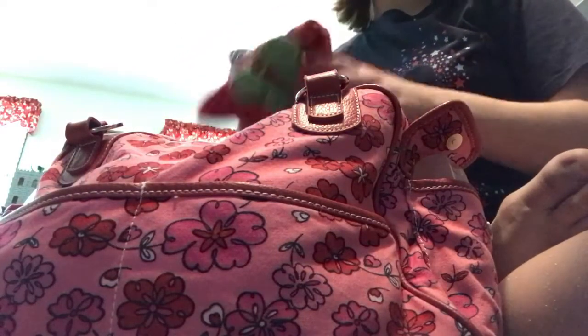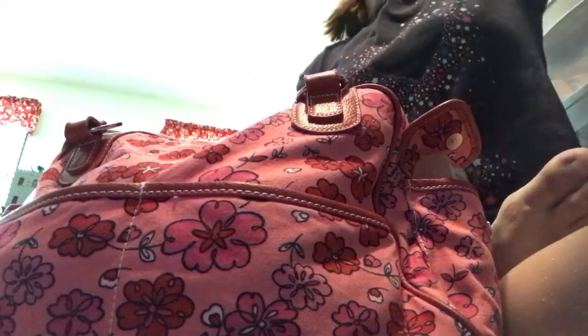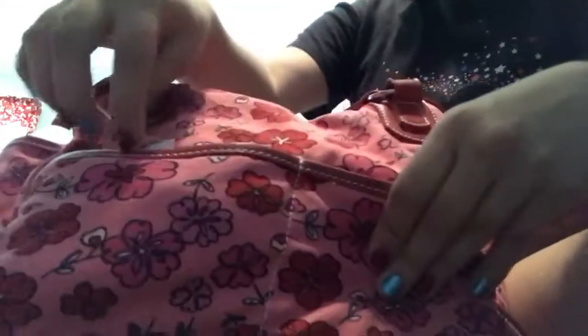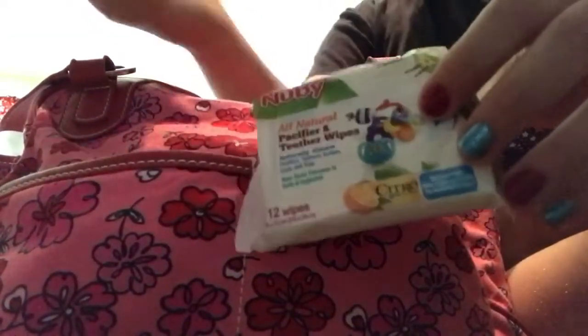There are two pockets here. I didn't pack their sweaters because sometimes it's a little chilly, and I didn't pack their blankets since I'd take those separately. In this front pocket we've got pacifier wipes — because you drop pacifiers — and then an extra pacifier for each of them.